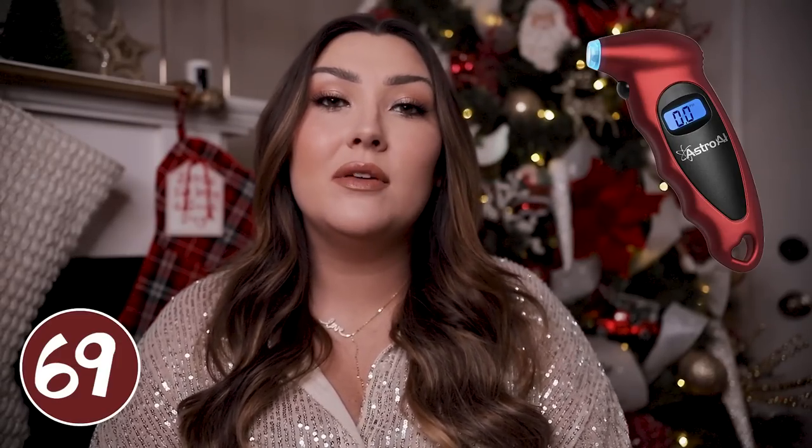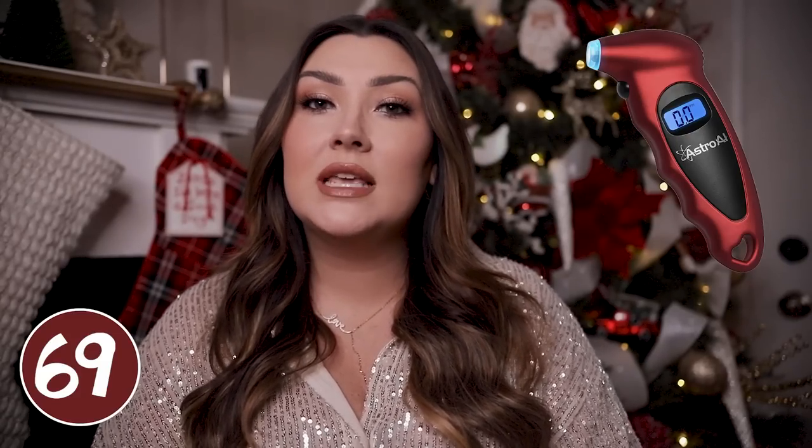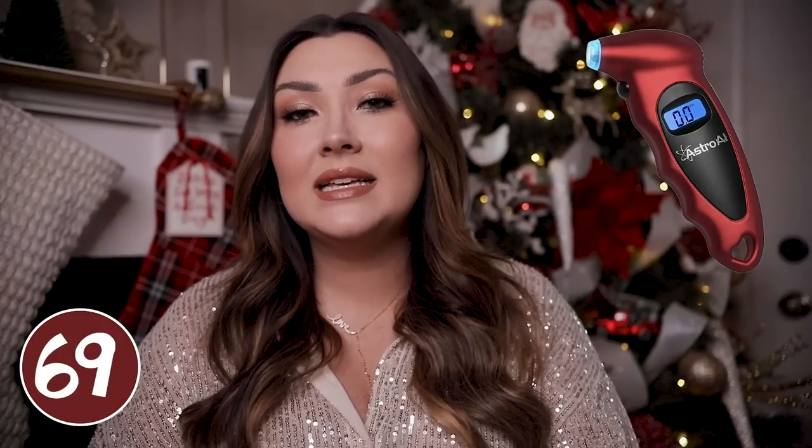A tire pressure gauge is something that would probably be nice to have on hand for any of the men in your life — you could even get this for any women too. It's just nice to be able to check your tire pressure wherever you're at and have a really good accurate reading. This one is super small and compact so you can just keep it in your car, it gives a very accurate reading in multiple different increments, and it also has a light on there to make it easier to see what you're doing.